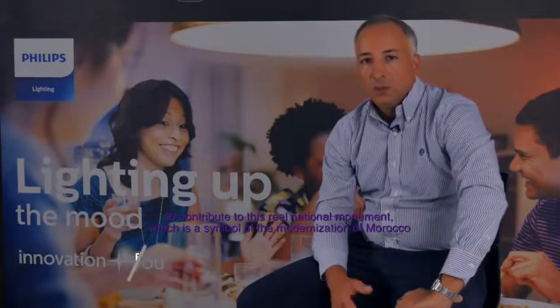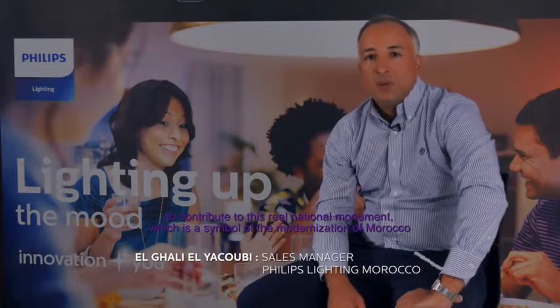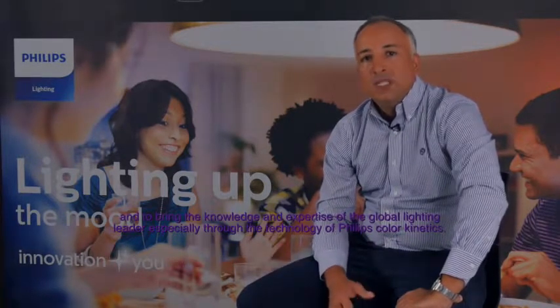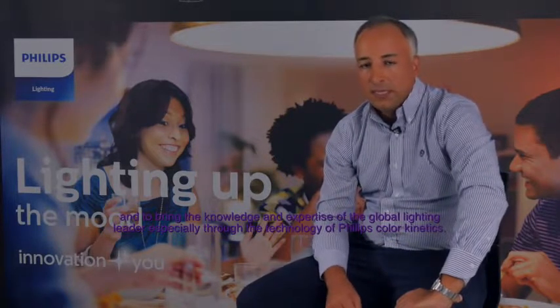This is a great pride for the entire Philips Lighting team to contribute to this true national monument, which is a symbol of the modernization of Morocco, and to bring the know-how and expertise of the world leader in lighting, especially through the Philips ColorKinetics technology. We have been honored to be part of this project.